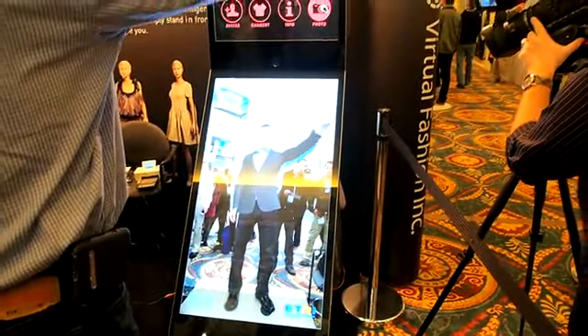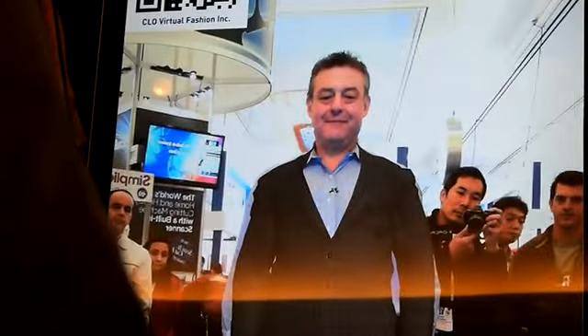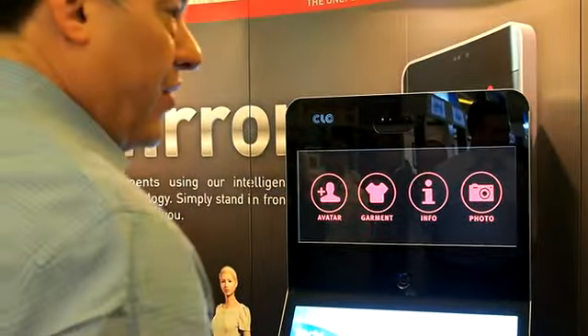I should point out that if I want, I can take a photo. Here we go. I can take a photo and I can print that photo, so I can take this home. Or I guess I can email it actually to somebody. We're going to print out my photo here of what I look like in this jacket.